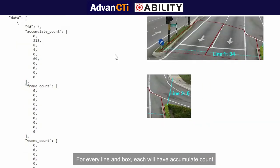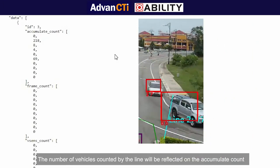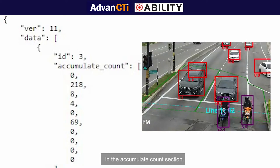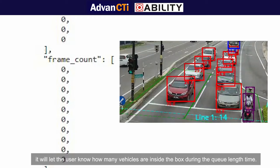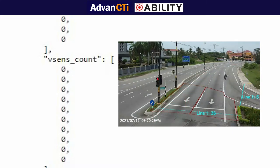For every line and box, each will have an accumulate count, frame count, and vSense count. The number of vehicles counted by the line will be reflected in the accumulate count, and the box will keep track of the total amount of vehicles entering the box in the accumulate count section. The frame count of the box section lets the user know how many vehicles are inside the box during the queue length time. To ensure accuracy, the vSense count will detect how many vehicles inside the box have stayed for more than 3 seconds.